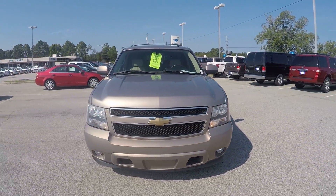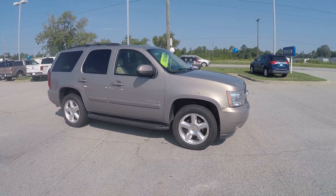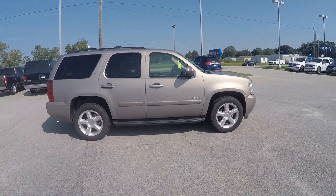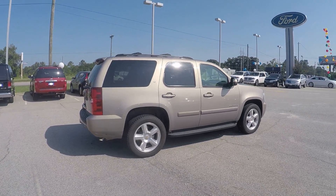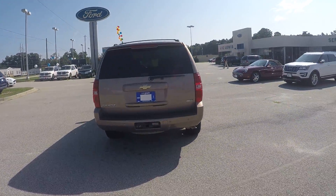Hey Miss Sherry, this is Brandon over at JC Lewis Ford in Statesboro, and I just wanted to give you your first look at this beautiful 2007 Chevrolet Tahoe. It's powered by a 5.3 liter V8, and it's also the LT trim.